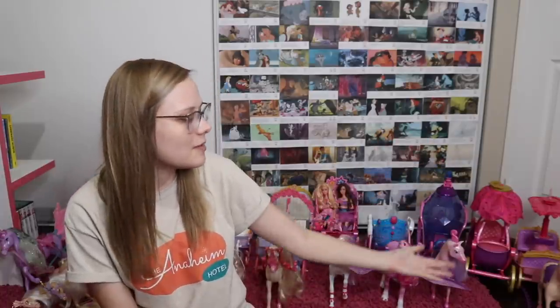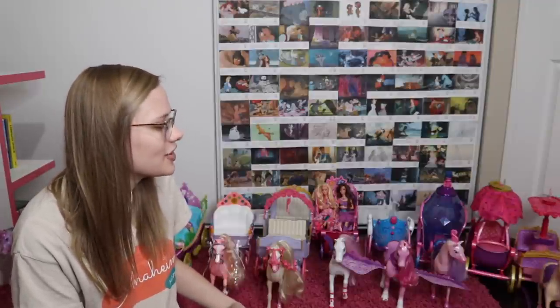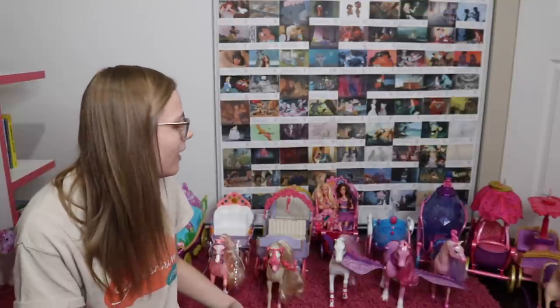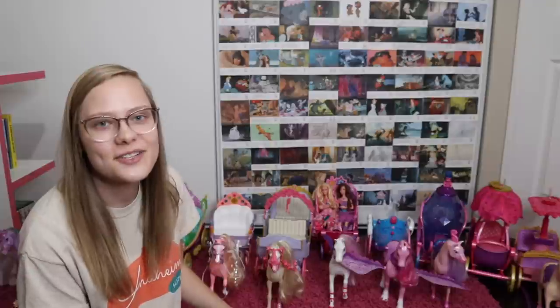Alright, so that is my list of all of the Barbie movie carriages ranked. I hope that you enjoyed. Let me know down below which Barbie carriage was your favorite or which one you had as a kid — I can't wait to read all about it. My name is Caitlyn, you can follow me everywhere at CaitlinLovesDisney. Don't forget to subscribe and turn on that bell so you're notified every time I post a new video. And if you're wondering what I'm going to do with all these carriages, I'm also wondering that — I think I might try to sell some of them because I don't think I need all 12 Barbie movie carriages. But yeah, this was fun so it was worth it.